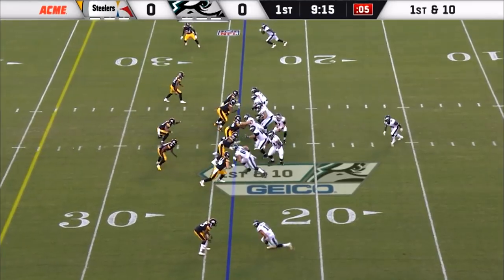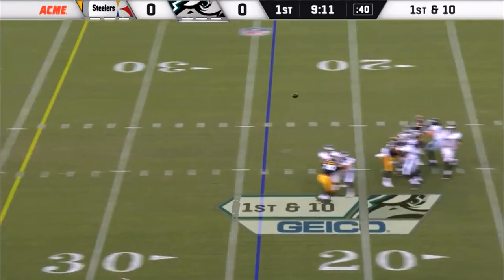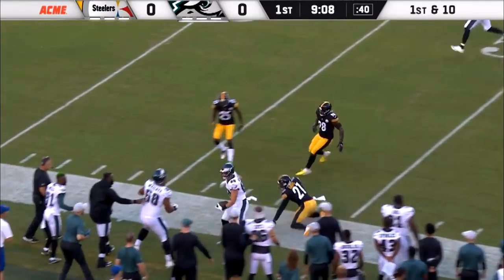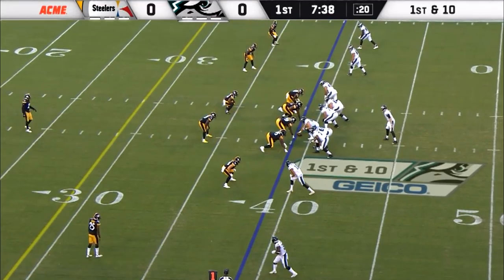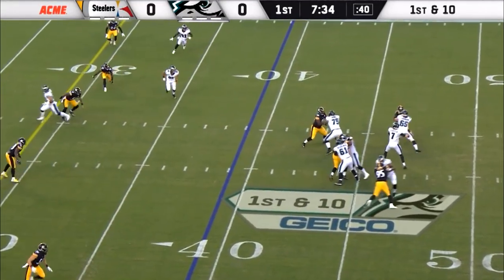Staff from the 24-yard line. Off play action. Sudfeld gets his feet set, plenty of time, and a perfect throw downfield for the first down. What a good kid — intelligent, hardworking, really enjoyed him. A first down from the 39.